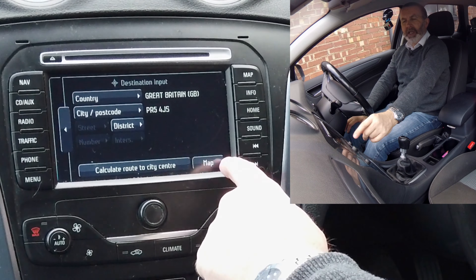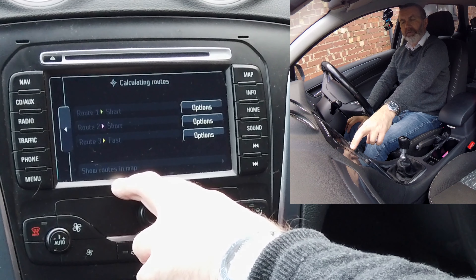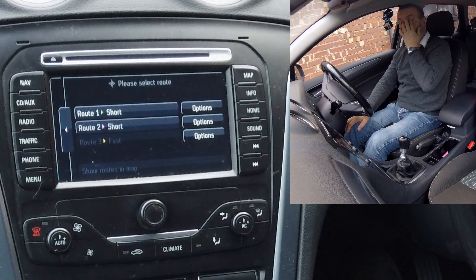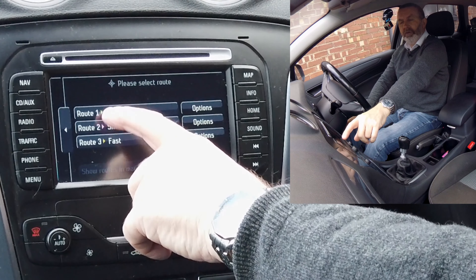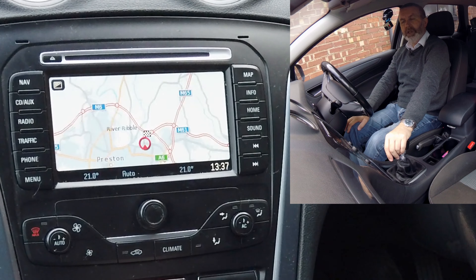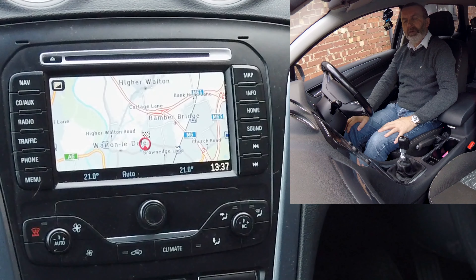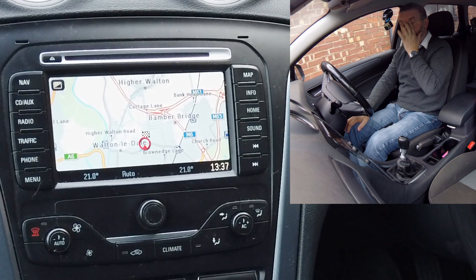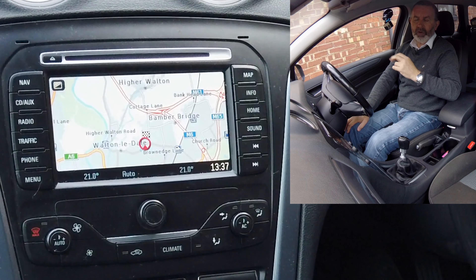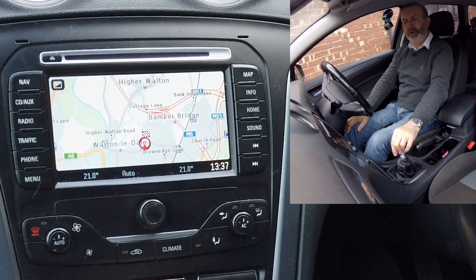Calculate route to city centre — map. It's giving you the shortest route, short and fastest. We'll go for shortest. Make a U-turn if possible, then take the second right turn. We're sat on the forecourt, so that's why it's not showing us.